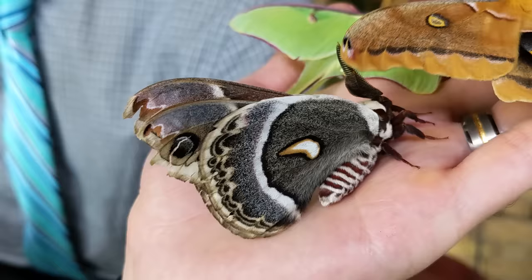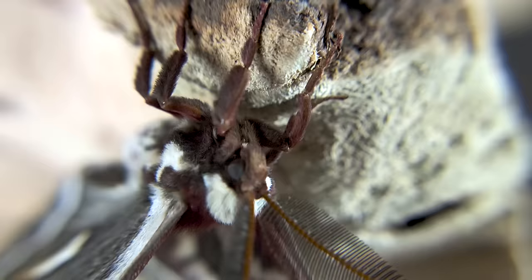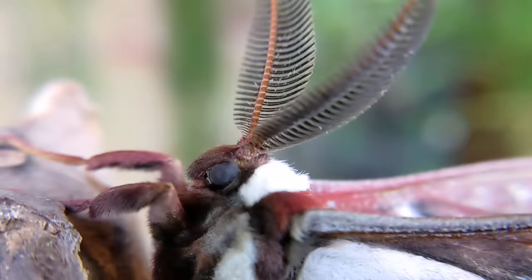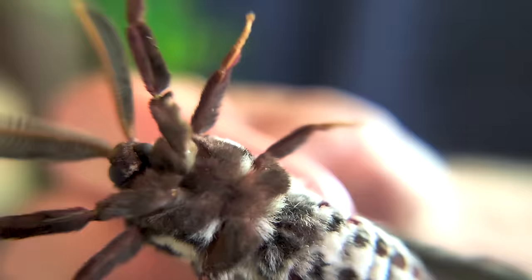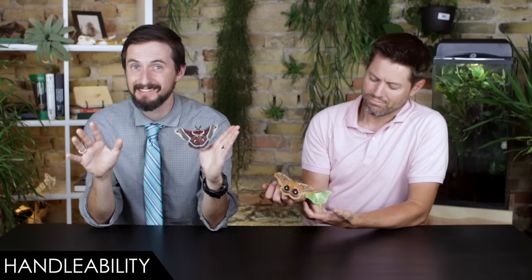Have you ever considered keeping spectacular giant moths as pets? I hadn't — until I went to Matt Jepson's house for the first time and saw what he had in his refrigerator. These moths are spectacular, so I had Matt come over to show them off and help decide if these moths are good pets and the best pet insects for you. We're going to rank the giant silk moth based on five categories: handleability, care, hardiness, availability, and upfront costs.